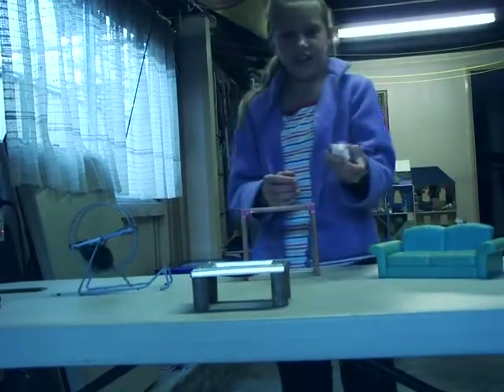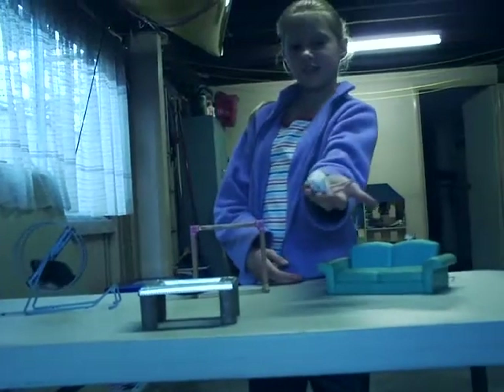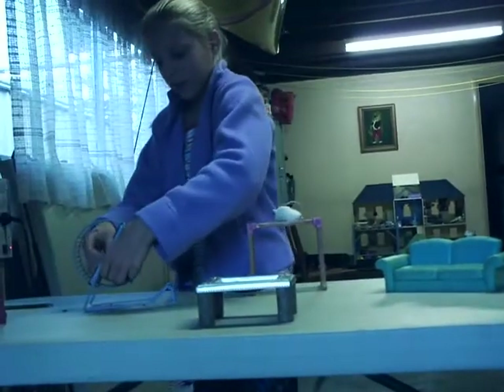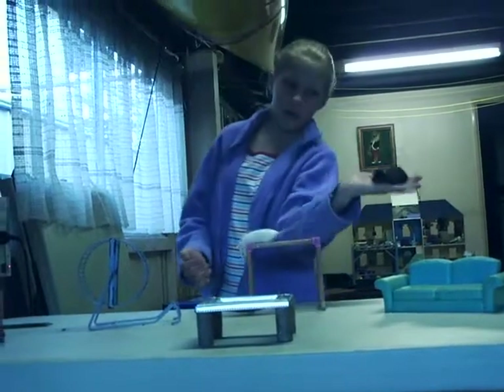These are my pet mice. This is Dandelion, the fit and fast one. And Bella, the healthy but fat one.